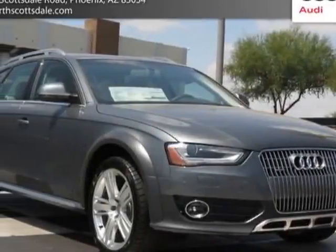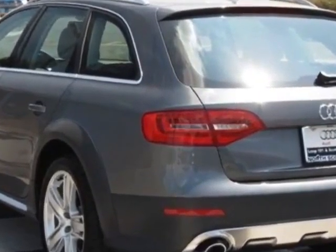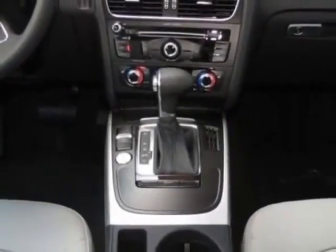Come take a look at this new 2013 Audi All-Road. For your protection, this vehicle has a full factory warranty. This vehicle gets an estimated 21 miles per gallon in the city and an estimated 29 on the highway.